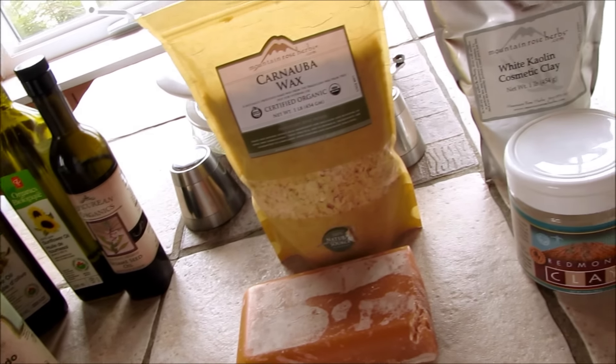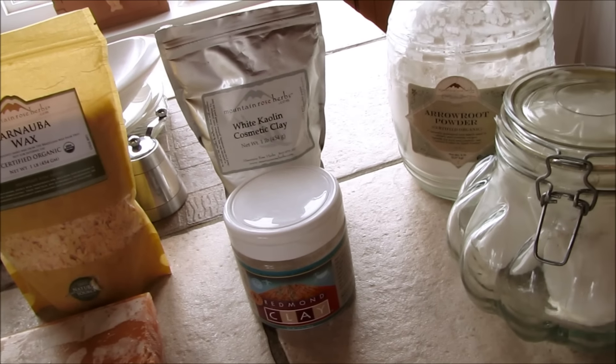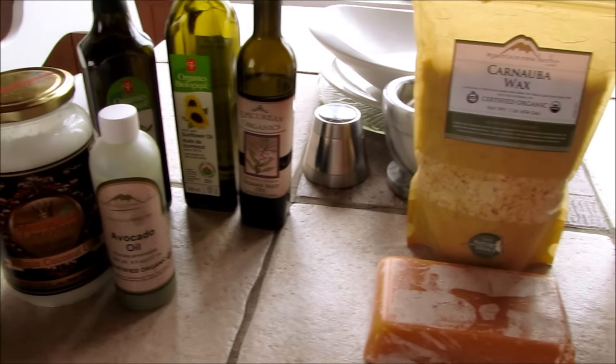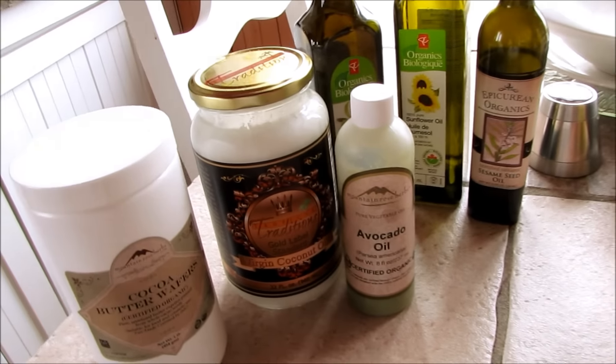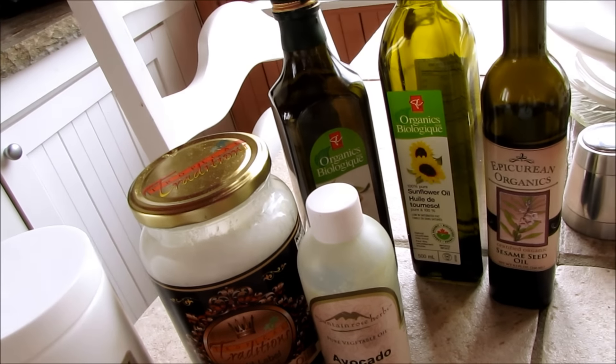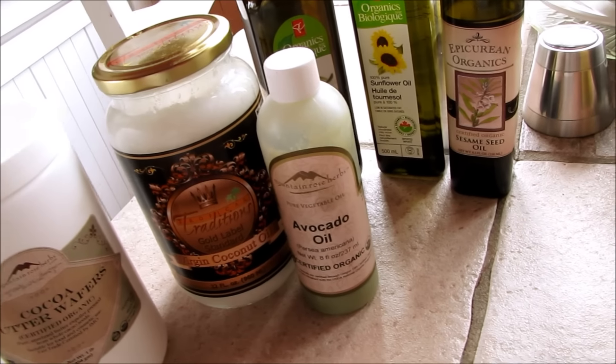If you're making your own cosmetics and you're looking for a collection of base ingredients, look for good quality organic ingredients. It still ends up being a lot cheaper than buying pre-made cosmetics and it's much healthier for your skin. Be sure to store your ingredients properly — keep oils in the refrigerator after they've been opened so they don't go rancid, especially nut oils or seed oils.